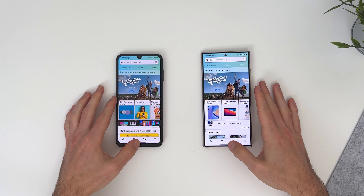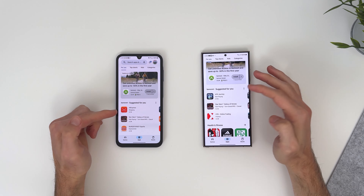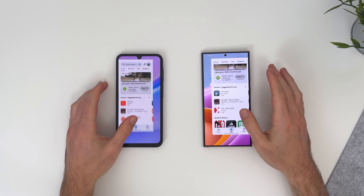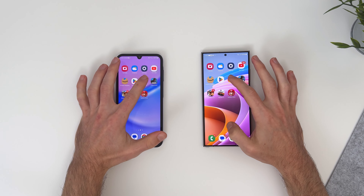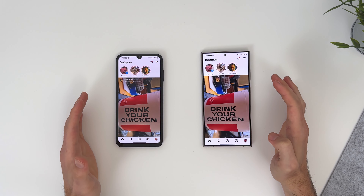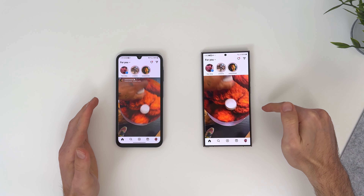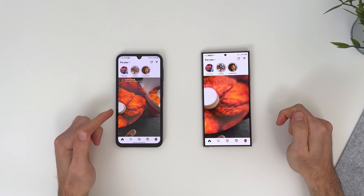Let's do the Play Store. The S24 is immediate, but this one — I'm impressed. Let's do Instagram. They're so close. This is insane. This one is $1,500 and this one is only $150.